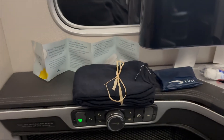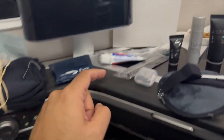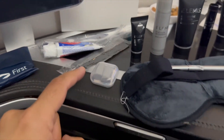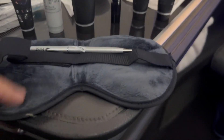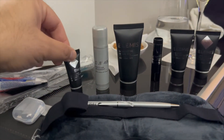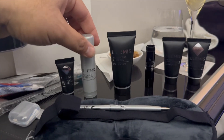Welcome on board everyone. All customers. So you get some socks, napkins, toothbrush, comb, earplugs, eye mask or whatever, and some eye cream.